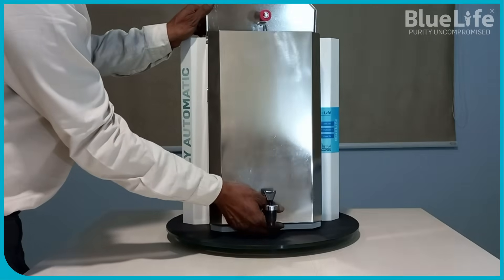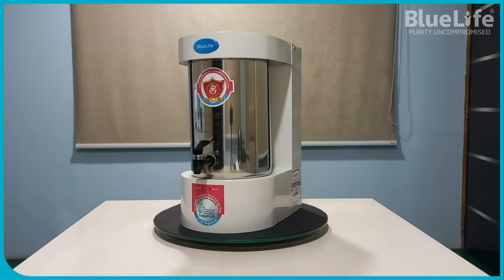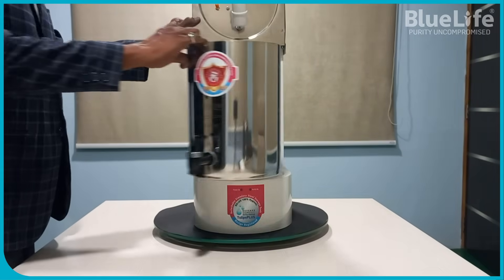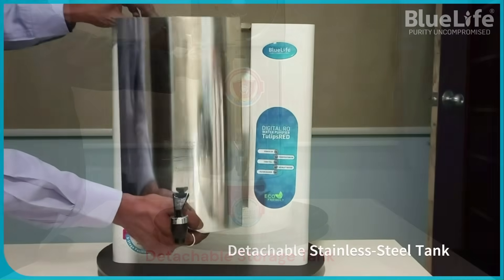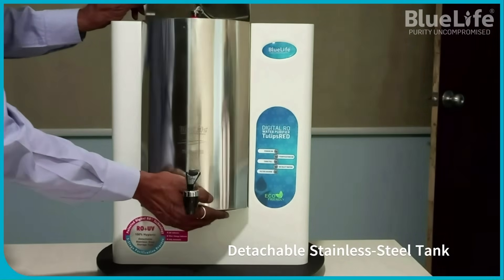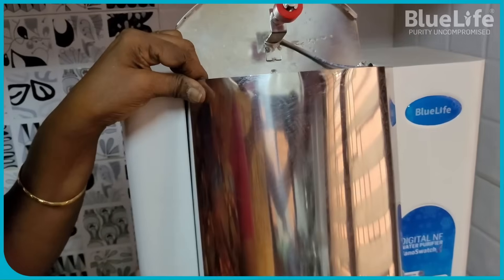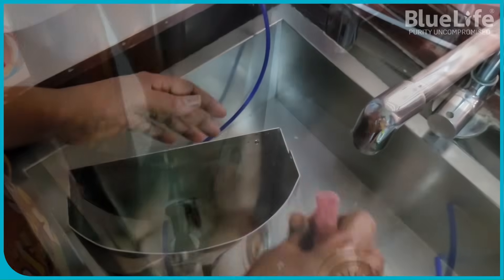Reduced microplastic leaching: plastic is a by-product of petroleum, and storing water in plastic tanks, especially under fluctuating temperatures, can lead to the leaching of microplastic particles into drinking water. Stainless steel minimizes this risk, offering a safer water storage solution. Resistance to degradation: plastic tanks can undergo chemical changes due to environmental factors like heat and light, whereas stainless steel is more resistant to these changes, maintaining the water's quality and taste.